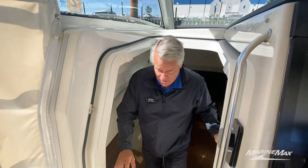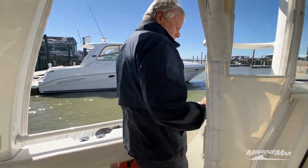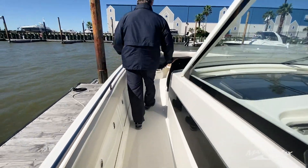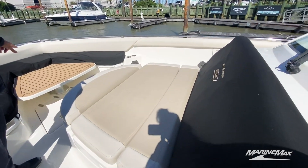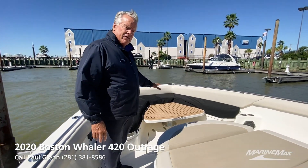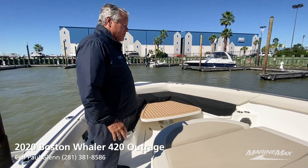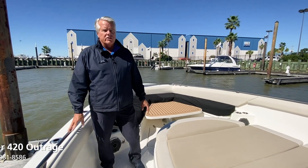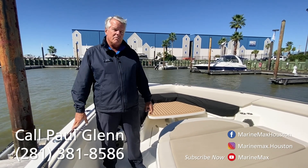This boat also has a really large bow area. Huge lounger with armrest. We've got an electric table that telescopes up and down — it can convert to a sun tanning bed. Electric anchor on the front. A very seaworthy boat; there's really nowhere you couldn't take this boat in rough seas. Here's the Boston Whaler, the unsinkable legend.